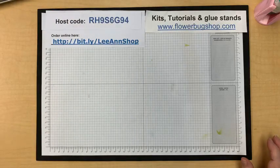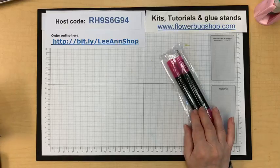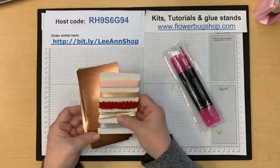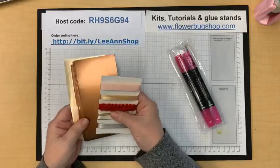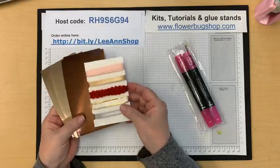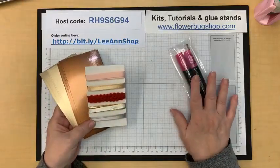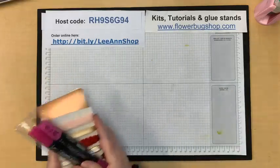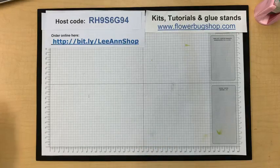The prize for this week's video is a set of magenta blends for commenting, and for sharing it's some foil paper — gold and copper — and a ribbon. Be sure to comment and share to get in on next week's prize drawing.